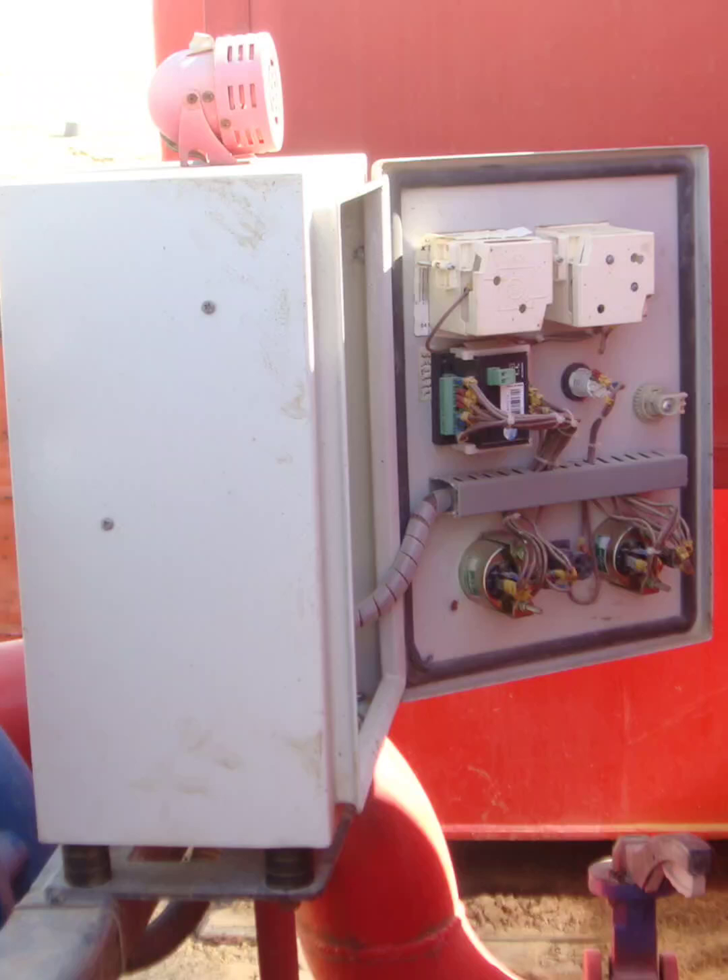Next, fire and arc flash risks. Cables look overcrowded and tightly bent, which can cause overheating and insulation damage. No arc flash labels are visible, so workers might not know the PPE they need. And if dust or moisture gets in through unsealed gaps, that's a recipe for short circuits or even fire.